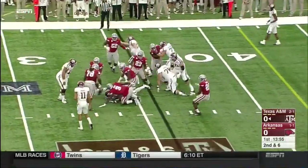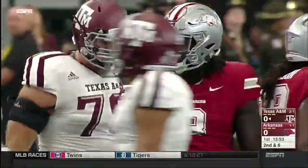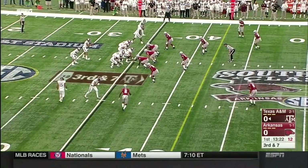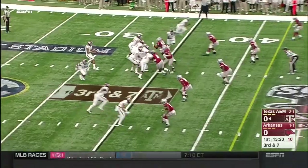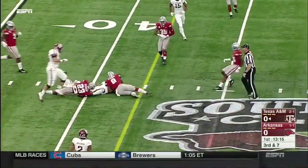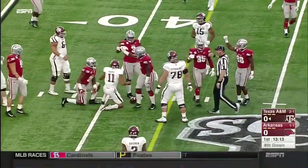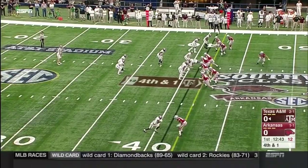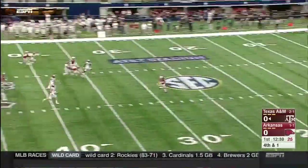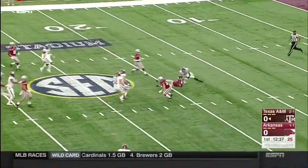First handoff going nowhere. Williams thrown down by McTelvin again. Under some pressure is Mond, short of the first down by a yard. Special teams could be huge in this game as Shane Trapuca, a senior punter and a good one.